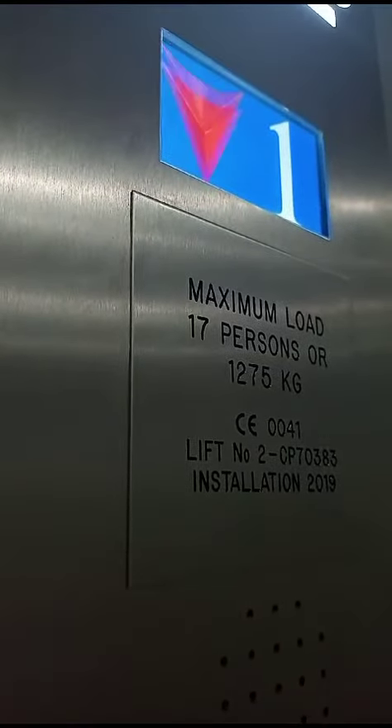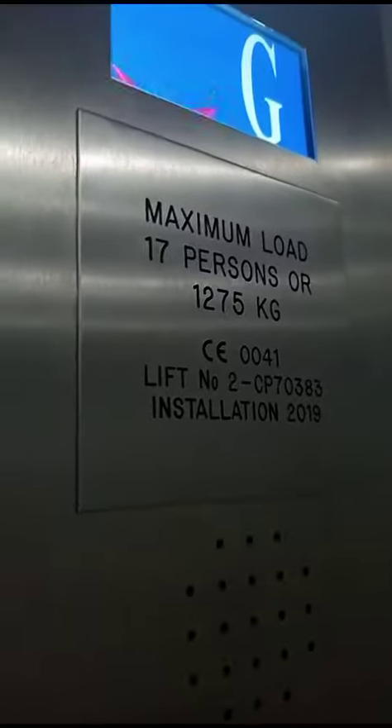Ground floor. Here we are back at G. Doors opening. And that's it.